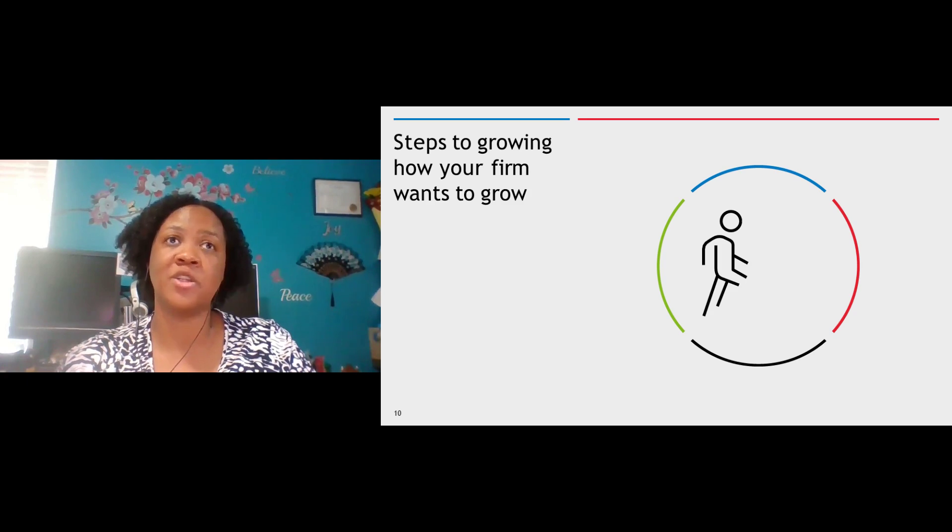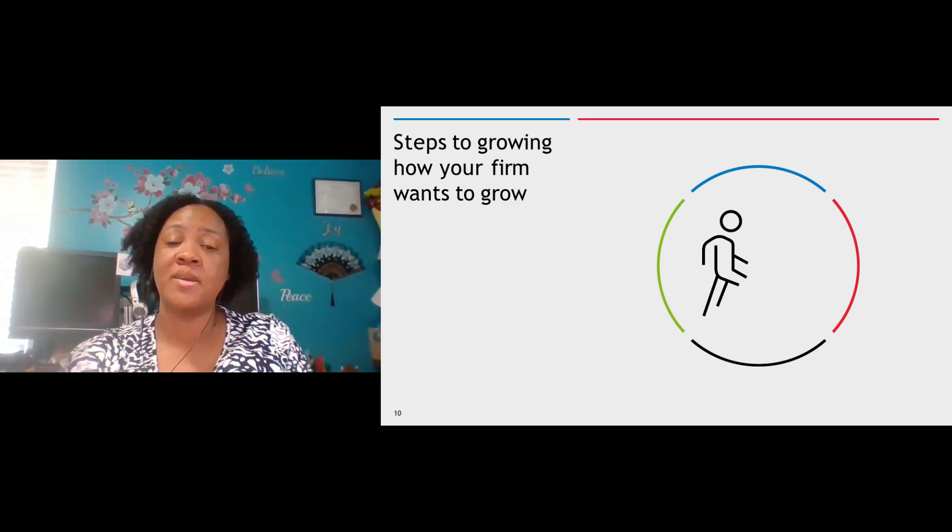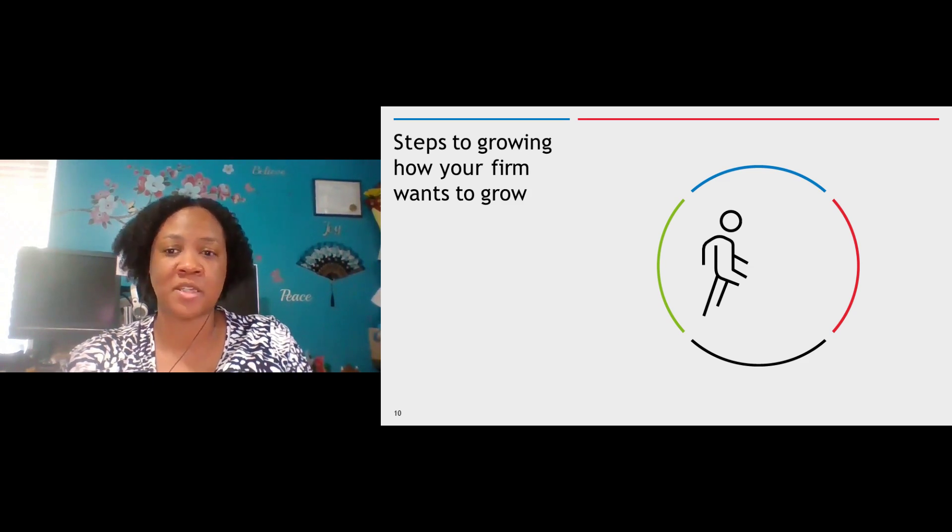Just like with that one client who was dead set on bringing in her papers — if I didn't have a way for my other clients to electronically send me their documents, I could have been stuck with all of them waiting on documents and not being able to move to the next step in tax prep. So you want to make sure that you're using technology to your benefit. Your small firm tech stack should include solutions that will aid you in being able to scale up.